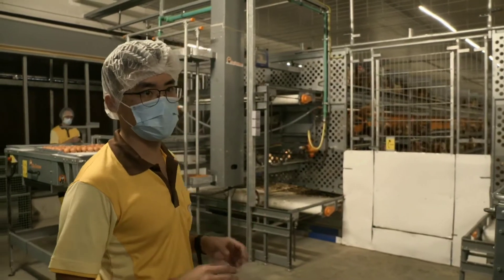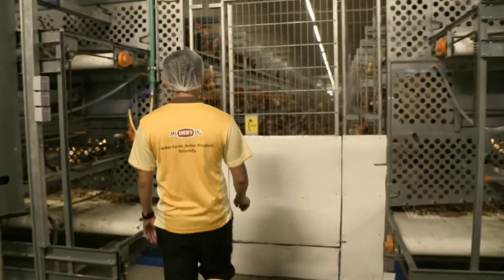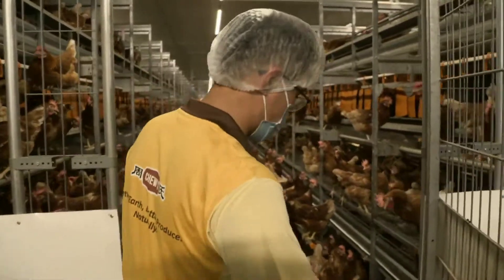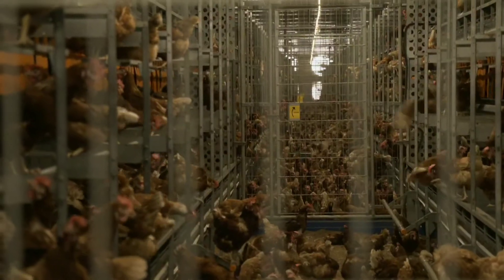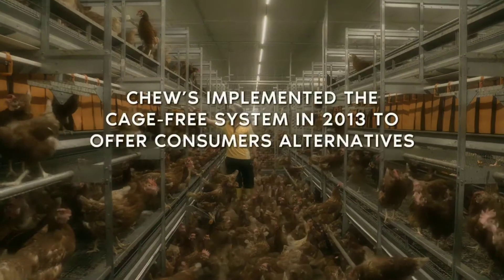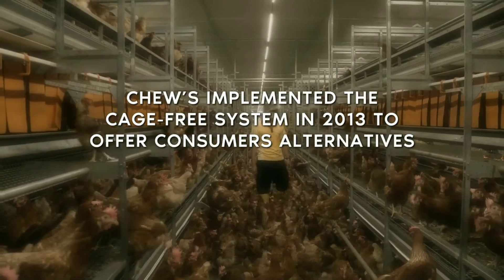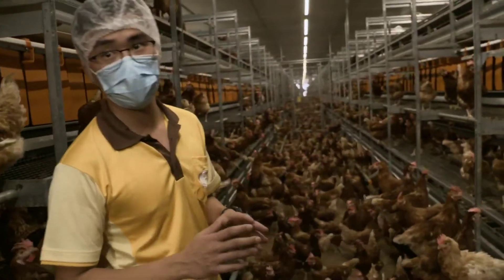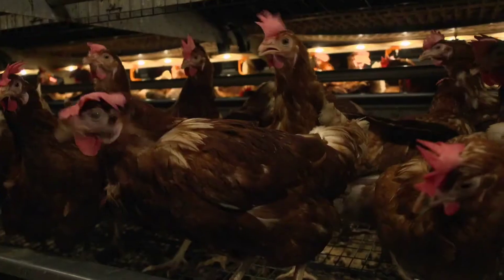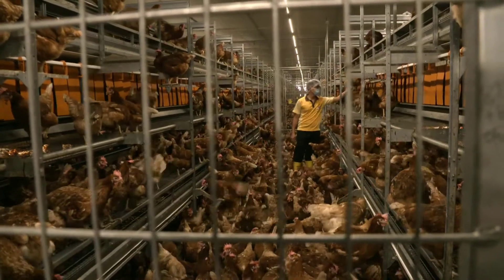We have about 25,000 birds inside this house. Let me show you how they live. As you can see, the birds have the room to move around vertically and horizontally. We have an automated feeding system and also a drinking system. The egg collection and the manure belt system are automated as well. So we do not need a lot of manpower inside this house to manage it.